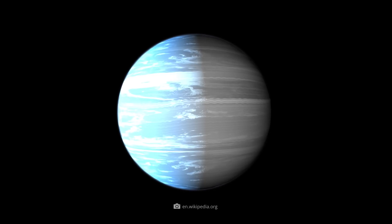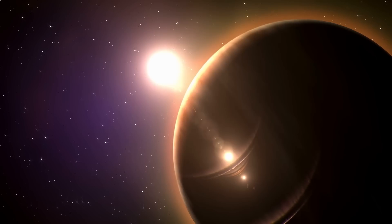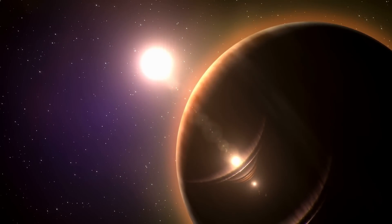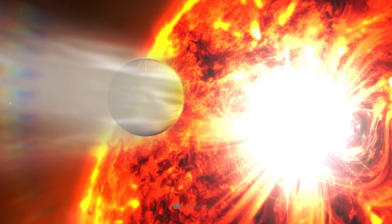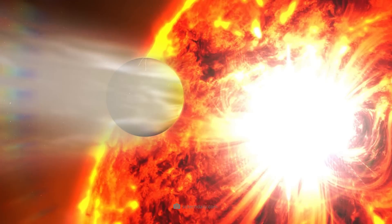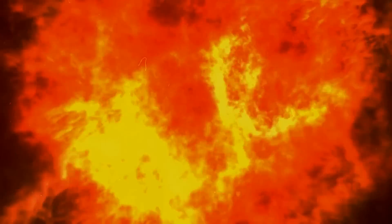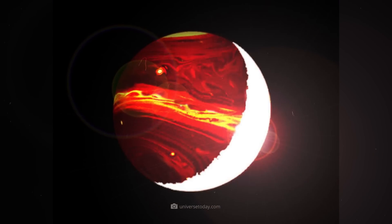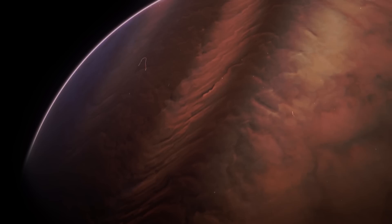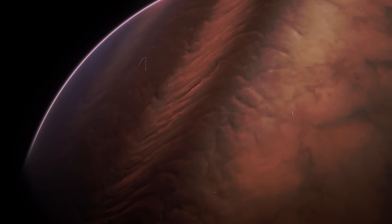WASP-76b may not be one of the hot candidates for finding life in space, but this planet is constantly presenting astronomers with new mysteries because it glows so strangely. The exoplanet is a hot Jupiter in the constellation Pisces and orbits so close to its star that its dayside is heated to an incredible 2,400 degrees Celsius — hot enough to vaporize iron. But it's not just these extreme temperatures that fascinate scientists. In recent years, researchers have observed an unusual phenomenon around the planet, and this glow could also solve one of the greatest mysteries of the universe.